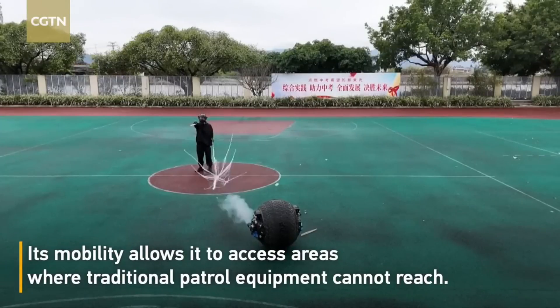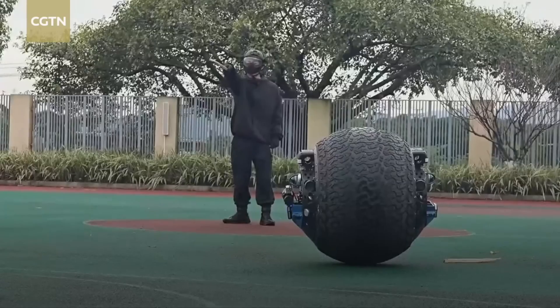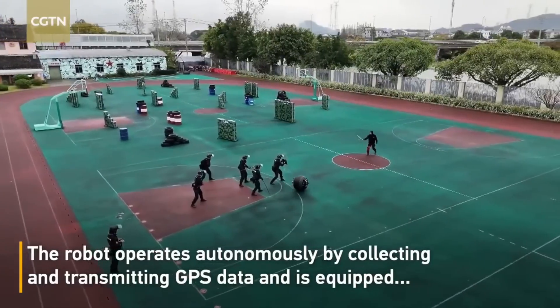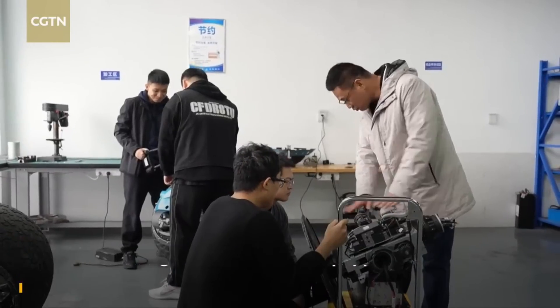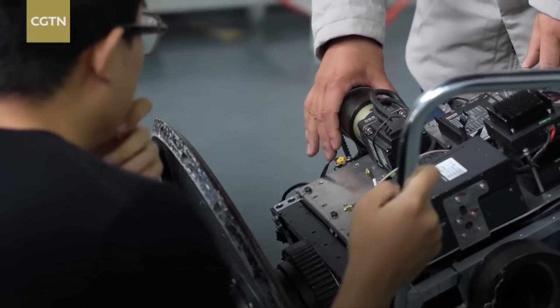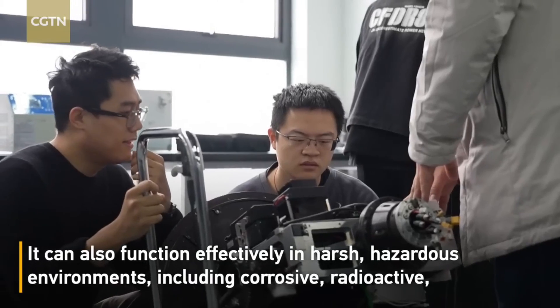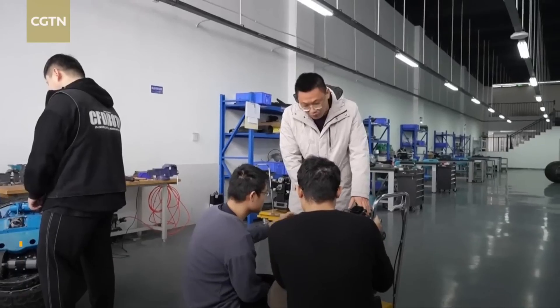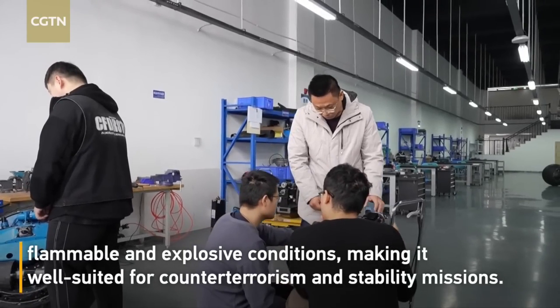The spherical robot not only boosts policing efficiency but also serves as a strong deterrent to potential wrongdoers, offering real-time data collection and emergency response capabilities. By integrating robotics into everyday law enforcement, this innovative security solution sets a new benchmark for urban security and community safety, ensuring that the streets of Wanzhou remain safe and well monitored.